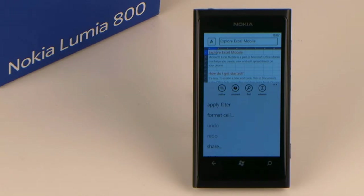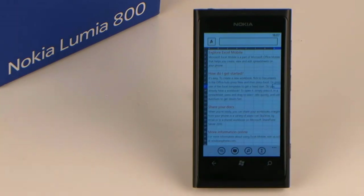Right at the top, you can type in functions. If you press and hold a cell, a menu with additional options appears.